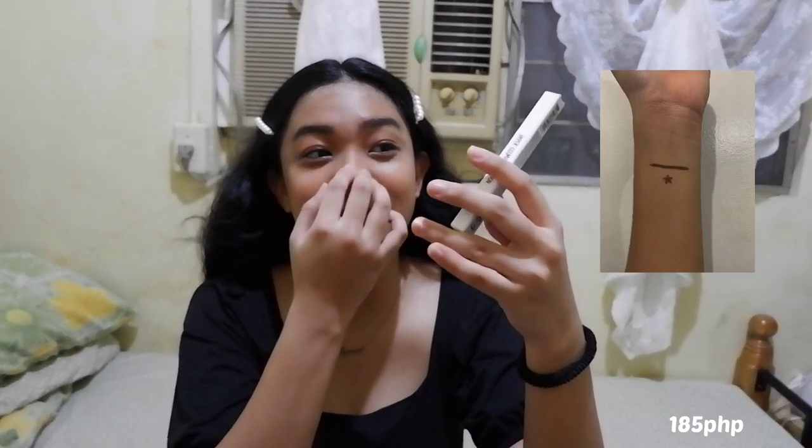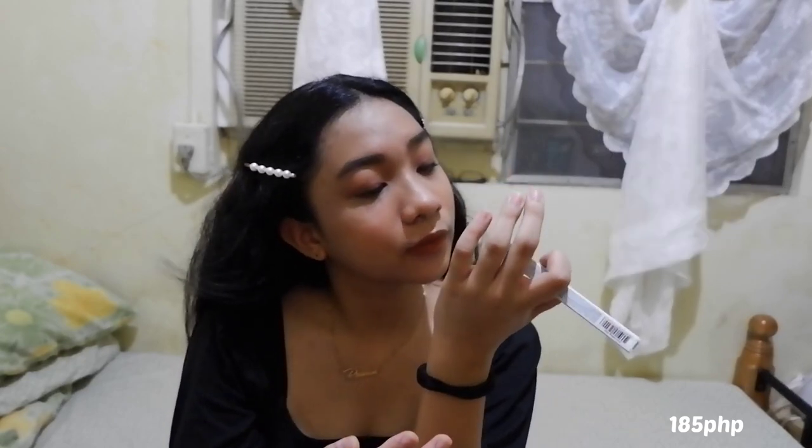Next, from Blythe as well. This is their Eyeliner Duo Stamp, and this is in the shade Falling Star — ito yung color brown. Mayroon na kasi ako ng black, and I just wanted to try this since brown looks natural and it can make your eyes look smaller.